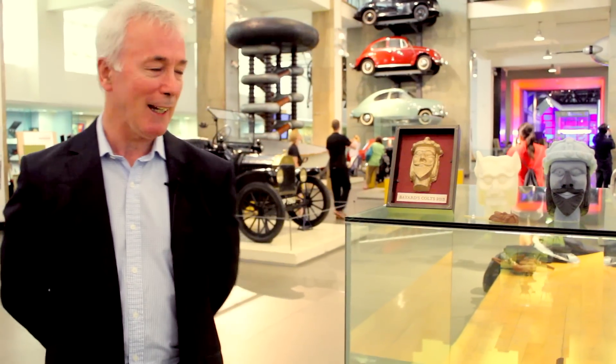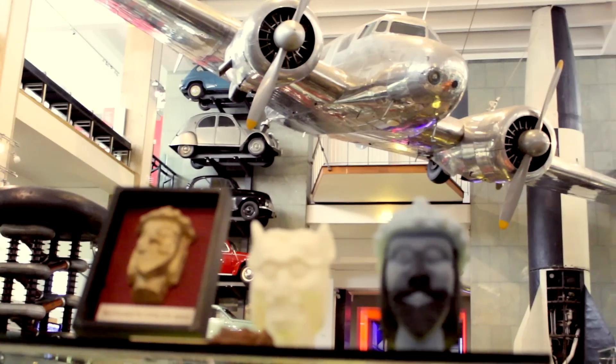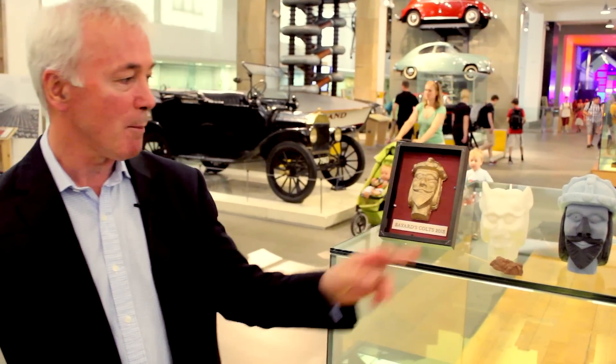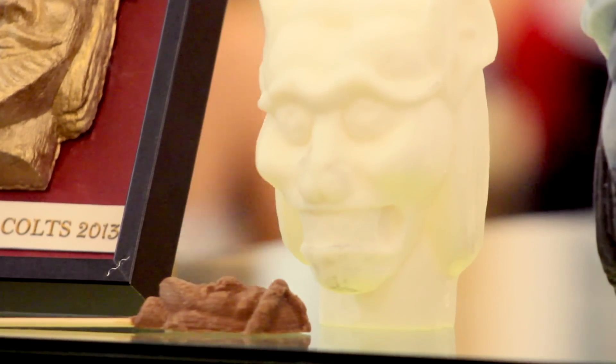What we've got here today is a number of items based upon laser scans we did of the original collection. We've got two here — this one in the middle is a print taken from one of the collection, in a single material in white PLA. This is life-size, one-to-one life-size.